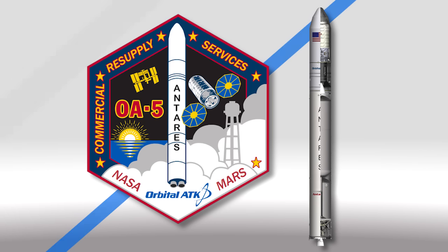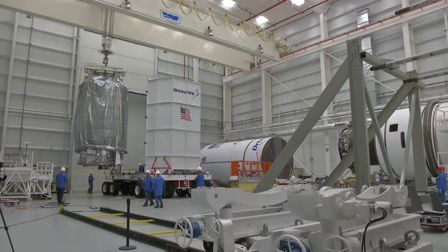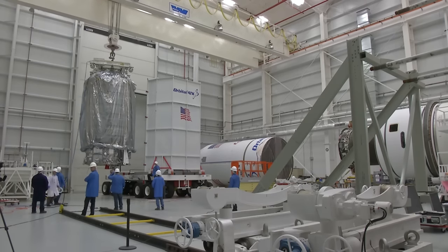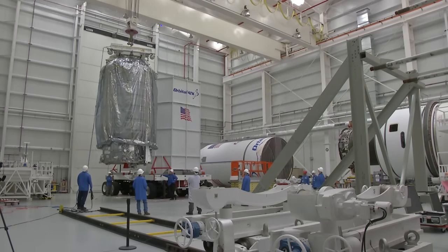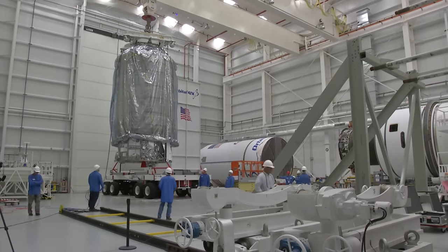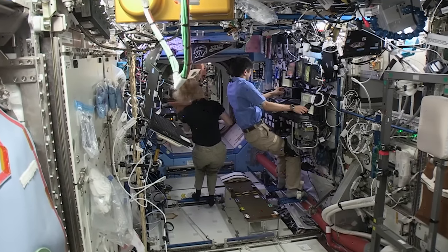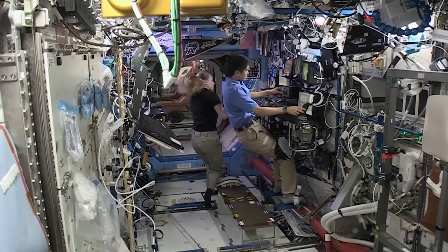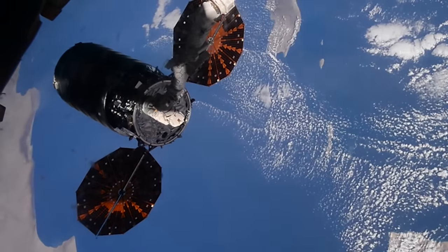The next resupply mission from Orbital ATK has a new launch date. The company's sixth cargo flight is now scheduled to launch on October 13th. Packed with more than 5,000 pounds of experiments and supplies, it will be the first flight on a newly upgraded Antares rocket since a launch failure in October 2014. On board the station, Kate Rubins and Takuya Onishi spent the week brushing up on their robotic skills, as they'll be responsible for capturing Cygnus once it arrives.